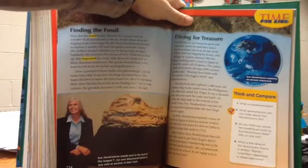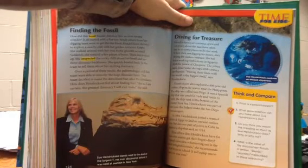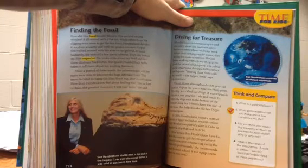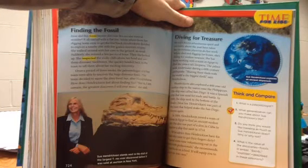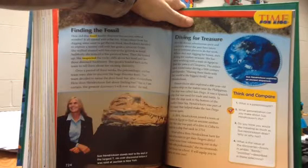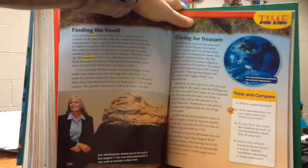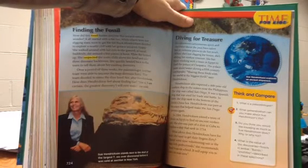Diving for treasure. Hendrickson's adventurous spirit and curiosity about the past have taken her to extreme places. When she's not digging for bones, she's diving for sunken treasure. She has been working with a team in Egypt to find the palace of Cleopatra, which sank underwater during a fifth-century earthquake. She also explored a 400-year-old sunken ship near the Philippines called the San Diego — a Spanish ship used for trade and battle that sank to the bottom of the South China Sea in 1600. In 2004, she joined a team of divers in Egypt to find an ancient sunken city, and was also part of a dive in Cuba to explore a ship that sank in 1714.